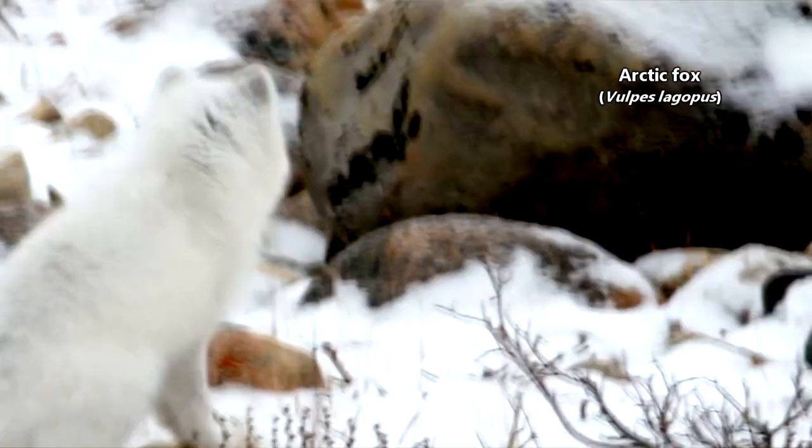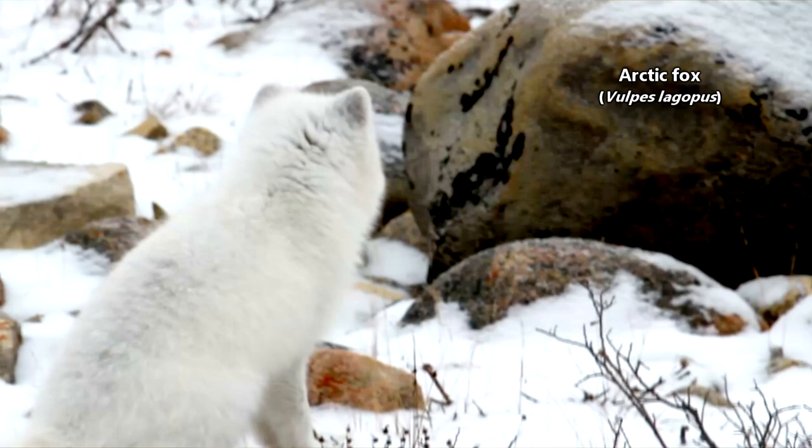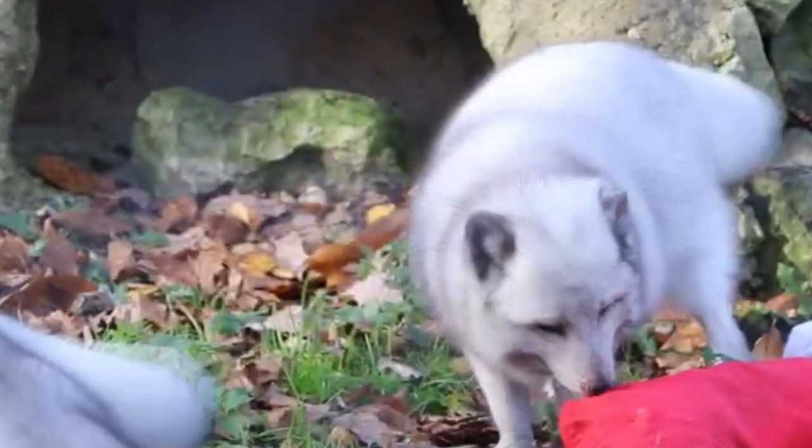Today on Animal Fact Files we're discussing arctic foxes. These little mammals are also known as ice foxes, snow foxes, polar foxes, and blue foxes. They get the name blue fox because some individuals have blue-gray fur, though they don't always look this way.